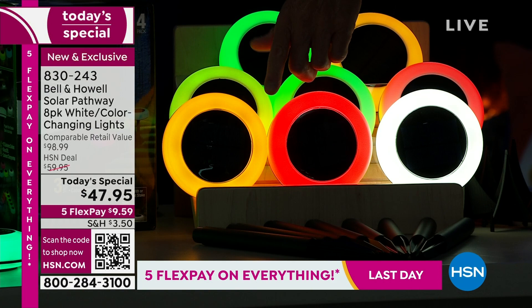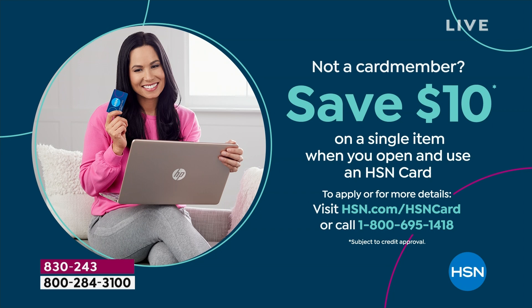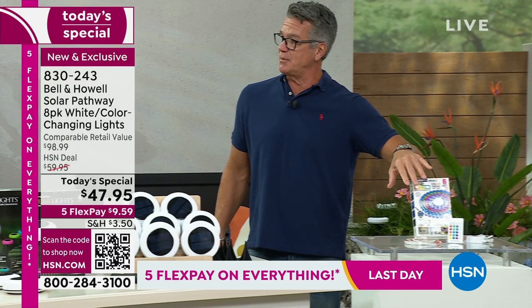Everybody that orders gets two full boxes with all the extra stuff — the taller stakes to mount in the ground and the shorter spike mounts for ground level. You get eight lights, four in each box, for $47.95. If you want ten dollars less, there's an HSN credit card offer bringing it to $37.95. We're already doing flex pay on our today's special which breaks up the payment — no interest, none of that. Just get it home right now.